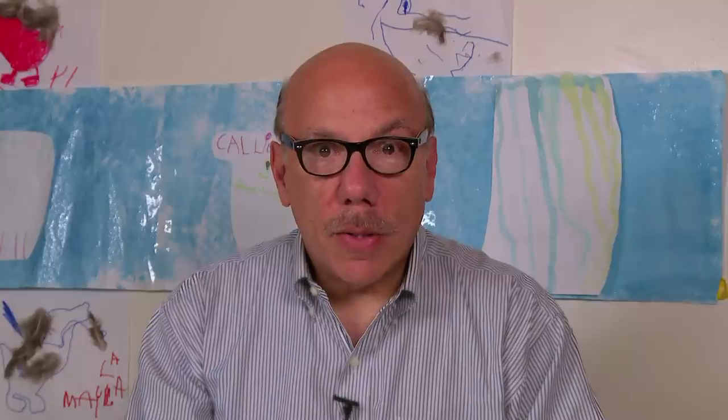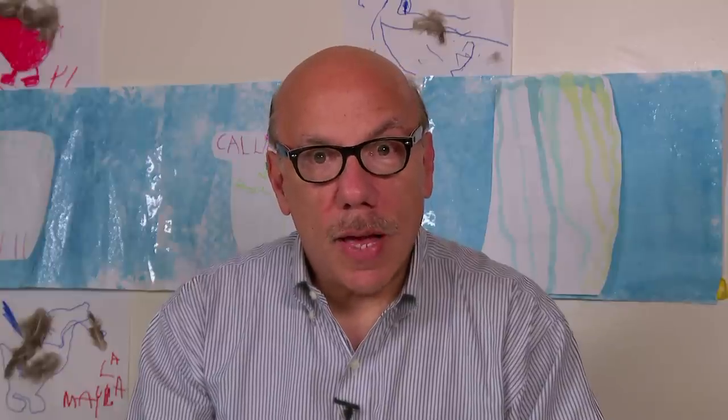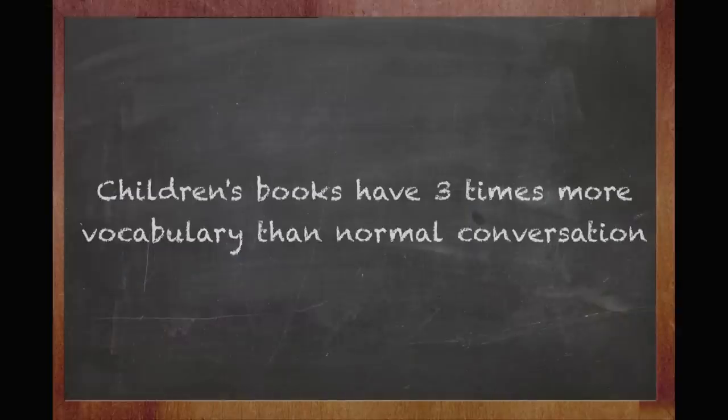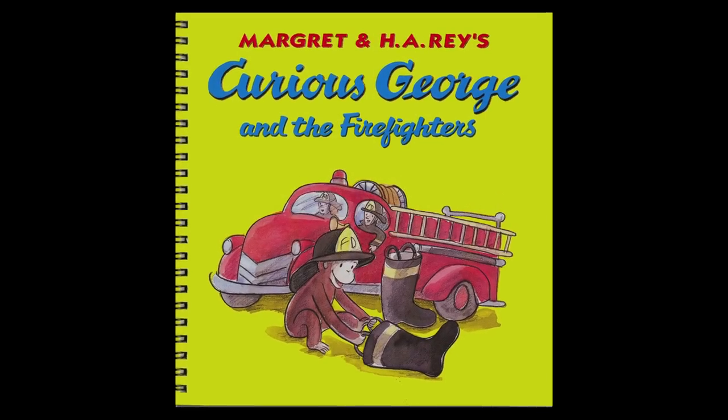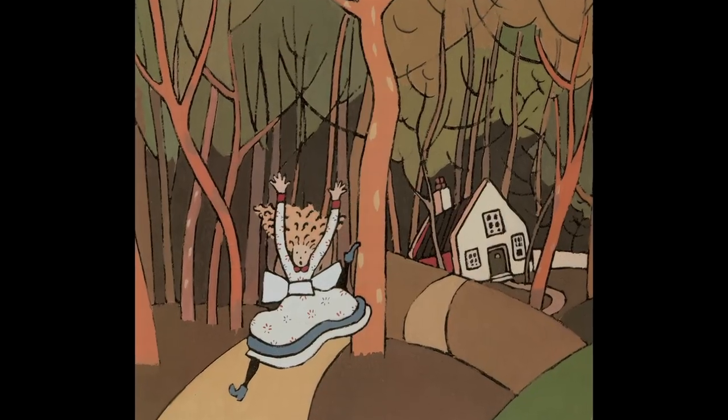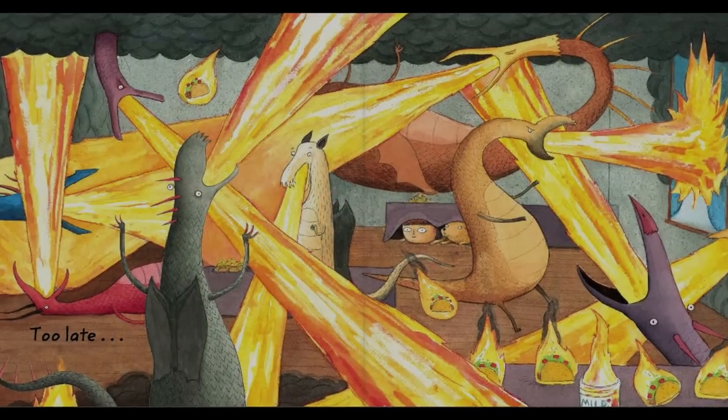Our job as parents is to expose them to words and build as much vocabulary as possible during their formative years. Did you know that children's books are three times richer in vocabulary than normal conversation? But children's books rely heavily on pictures to convey information, so a blind or visually impaired child doesn't learn much if we just read the words.